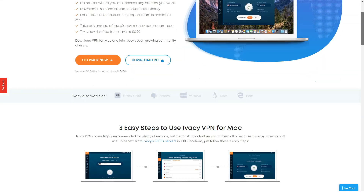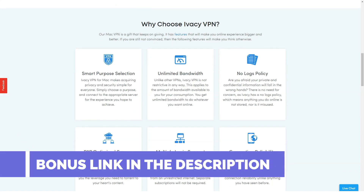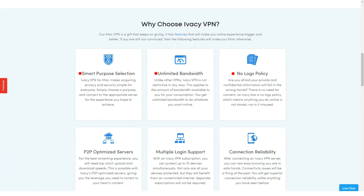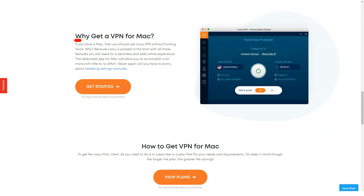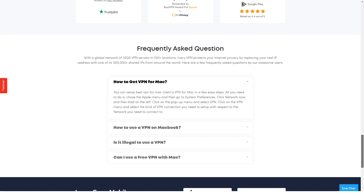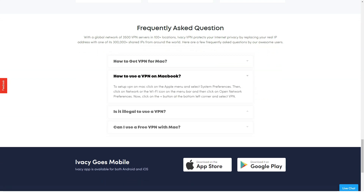Before choosing a long-term subscription, you should familiarize yourself with the service first. Their three-day trial costs only $2.50 and includes everything you need. Even if you choose not to use the trial and buy the regular subscription straight away, the service has a seven-day money-back guarantee. The trial version is not advertised on the site — to access it, you need to contact technical support. Refunds are guaranteed if you contact support within seven days, provided you haven't violated any conditions, used more than 7 GB, or launched more than 30 sessions.